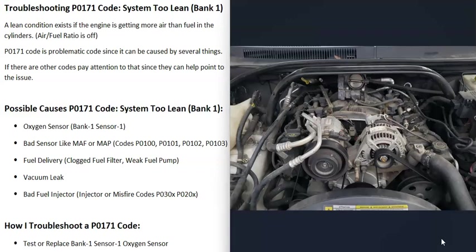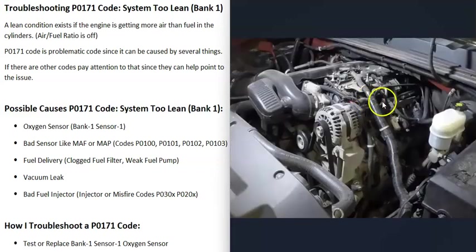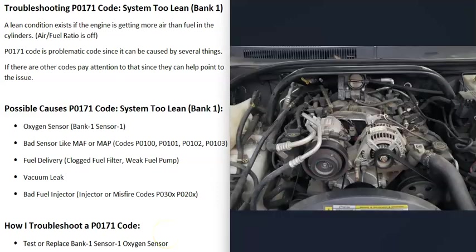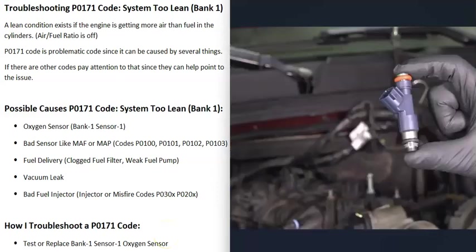Another possible cause is a vacuum leak or intake air leak. All air going into the engine should pass through the throttle body and be controlled by the computer. If air gets in somewhere else — through a broken hose, bad gasket, or similar — it causes more air to enter the engine than expected, throwing off the air-fuel ratio. You can visually inspect hoses, but a common method is using a smoke machine: feed smoke into the intake and wherever smoke comes out, that's your leak.